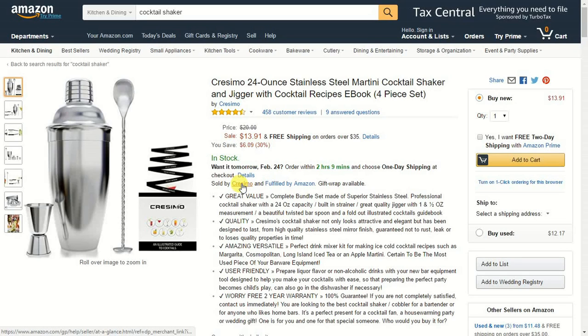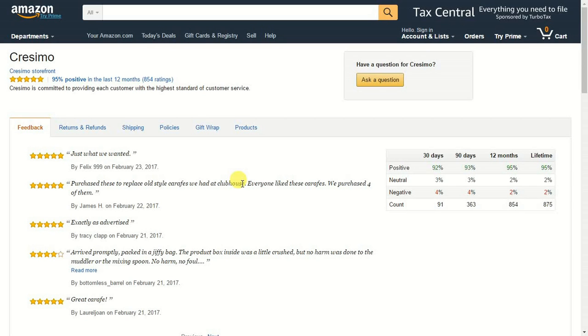If you want to find out what their feedback is like as a seller, click on their name. That's going to bring up this page here. As you can see, there are a couple of different elements on this page. The first thing you're going to see is that they're 95% positive in the last 12 months. It shows 854 feedback, whereas the actual product page had 400-something for that cocktail shaker. You can also actually ask them a question from this page.